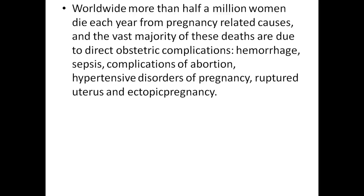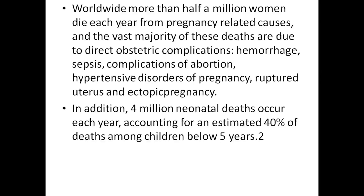Complications of abortion, hypertensive disorders of pregnancy, ruptured uterus, and ectopic pregnancy also contribute. In addition, 4 million neonatal deaths occur each year, accounting for an estimated 40% of deaths among children below 5 years of age.